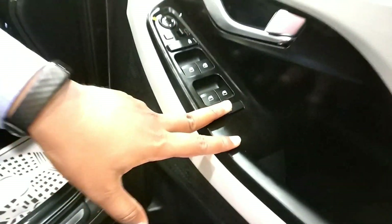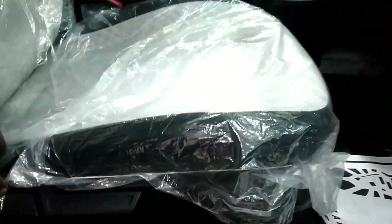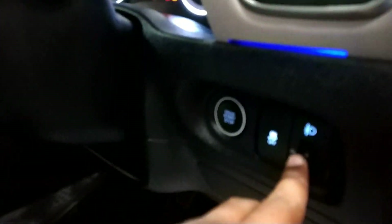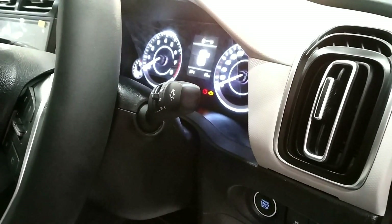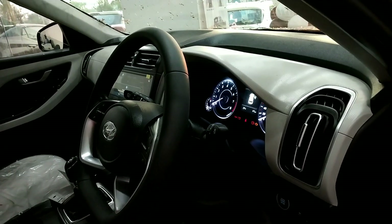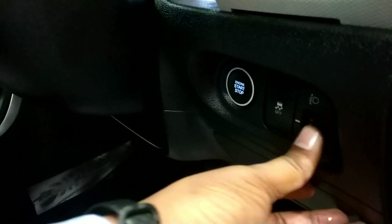The power window can be operated from the driver's seat. The driver's seat height adjustment and reclining are provided. You can adjust the seat forward and backward. There is a button to adjust the headlight and seat height.